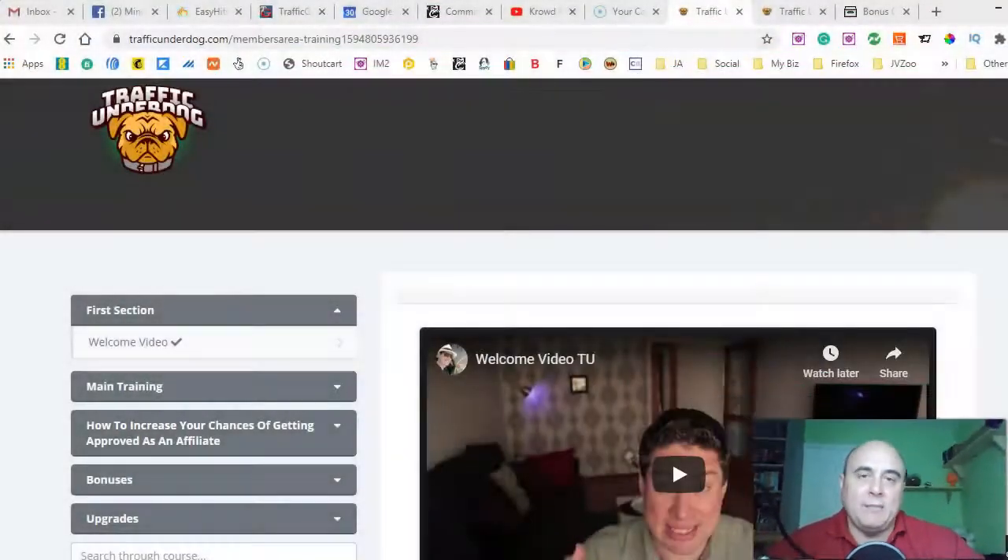Hi guys, how you doing? Andrei Popil of Autopilot Wealth Systems here and welcome to my channel and welcome to my Traffic Underdog video review. Traffic Underdog is a brand new product created by Robert Palmer that goes live on the 31st of July at 9 a.m. Eastern Time. I'm inside of the members area and as you can see it's a tutorial. If you wonder how to start making money online, if you wonder how to start making money with affiliate marketing or just in general work from home, this course is for you.